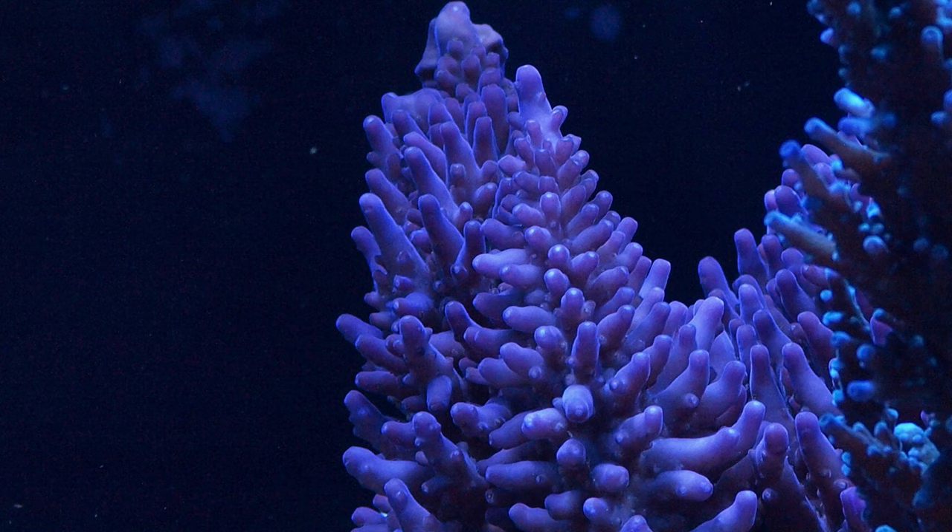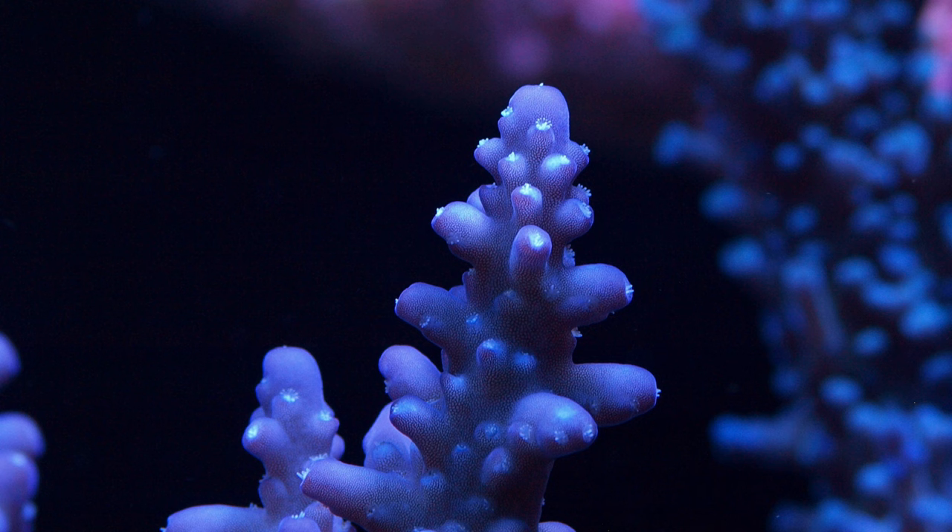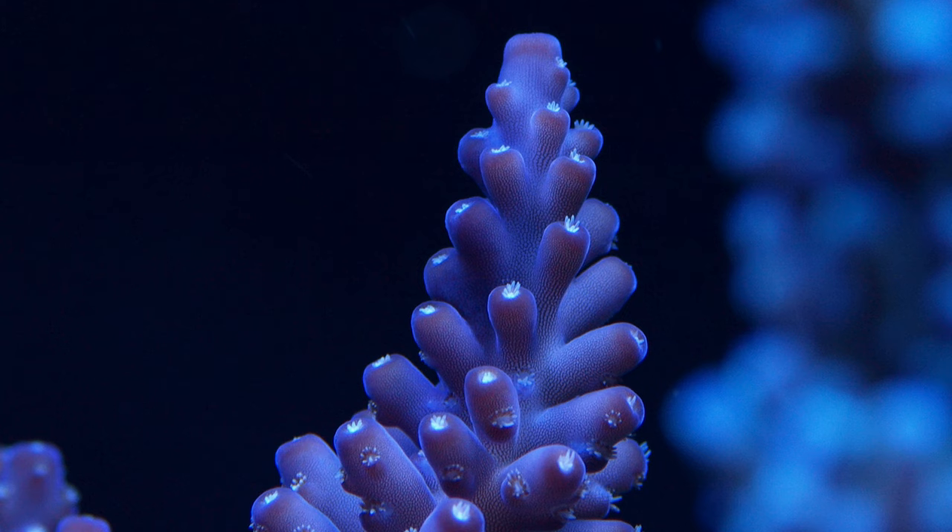If I had to rank all my favorite SPS corals, I would say the Tyree Purple Monster is right at the top of my list. It has this gorgeous deep purple, magenta coloration. It's got these Christmas tree branches — a very solid looking Acropora. Typically it has white polyps, and that's when you know you've got a true Tyree Purple Monster.